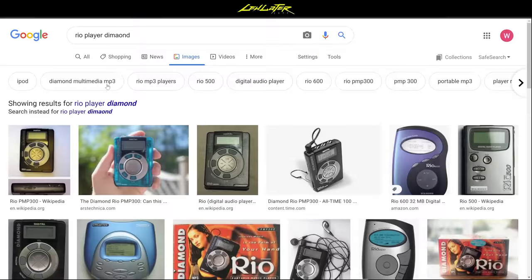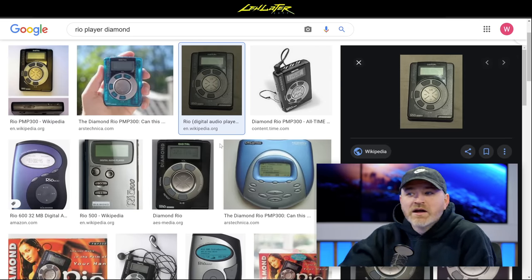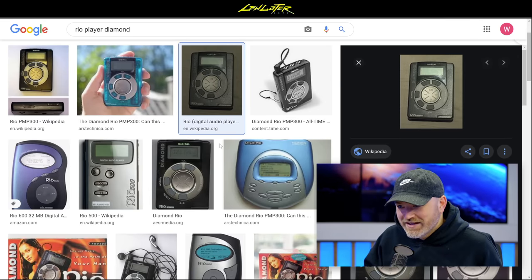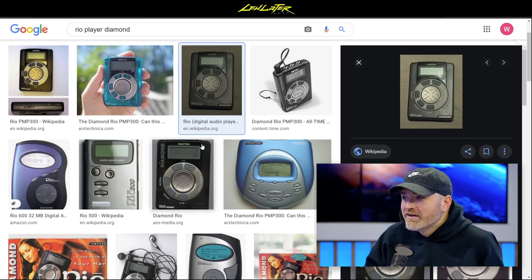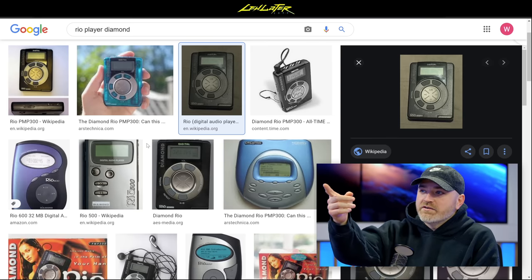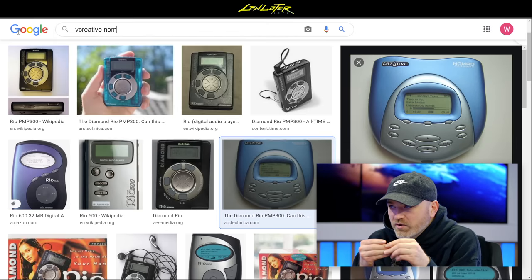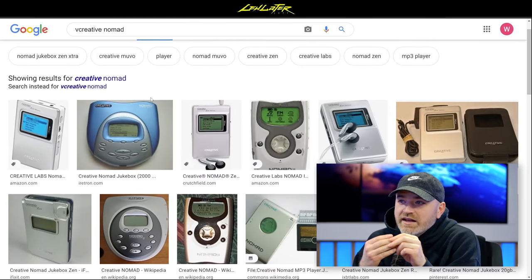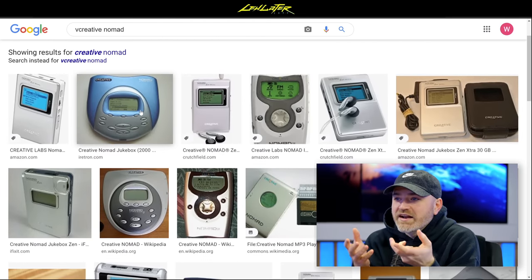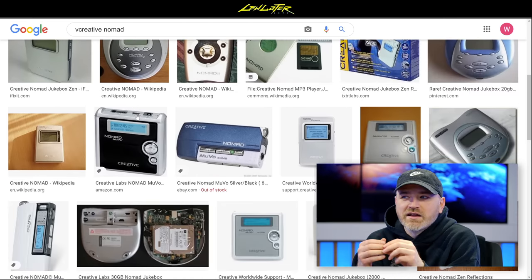Before the iPod there was the Rio Diamond MP3 player, purchased from EB Games — the Canadian equivalent of GameStop. There was also the Creative Nomad, shaped like a portable CD player, with a small hard drive inside rather than removable storage. There was a marketplace for it — and then there was MiniDisc.